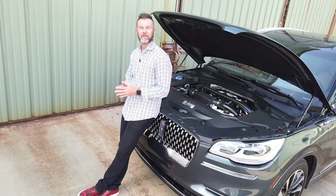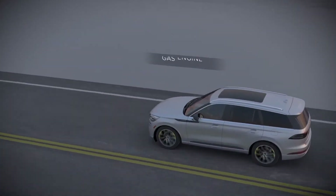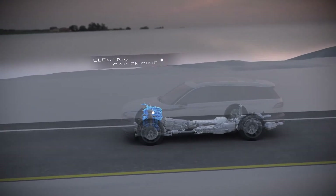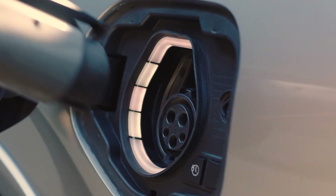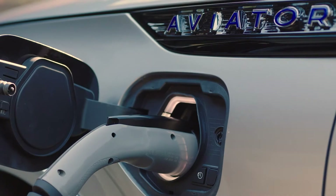Under the hood of the Lincoln Aviator, you're going to have two engine choices. You're going to have a 3-liter V6 that is turbocharged, putting out roughly 450 horsepower with 600 pounds-feet of torque. But if you want to go with the electrification, which is the plug-in hybrid electric version of the Aviator, you're actually going to increase your horsepower up to 494 horsepower with 630 pounds-feet of torque.